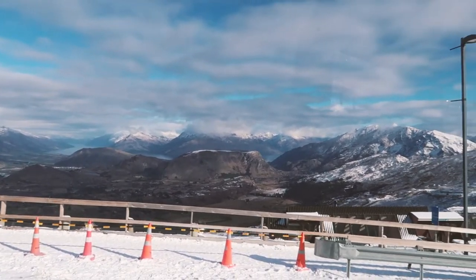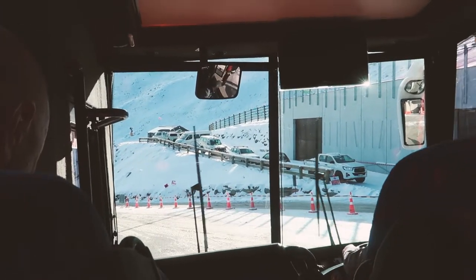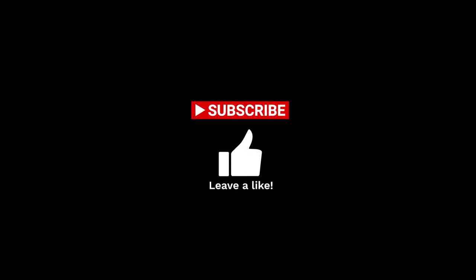The buses run every half hour after lunch, so you can enjoy the views and get up and down the hill worry free. So get out there and have a good ride. That was really cheesy — I'm sorry.